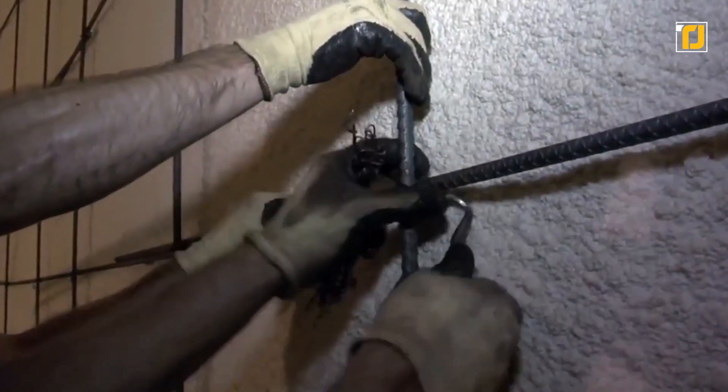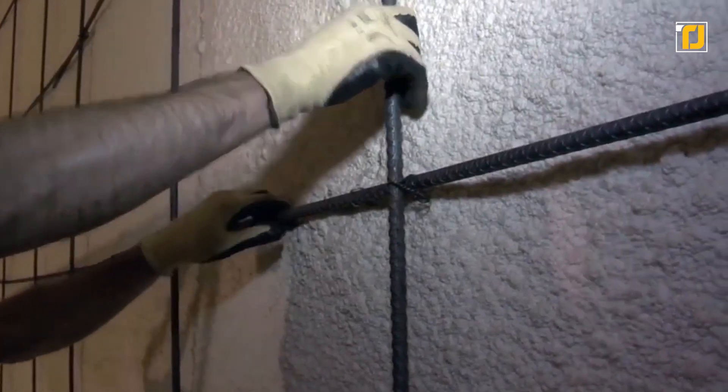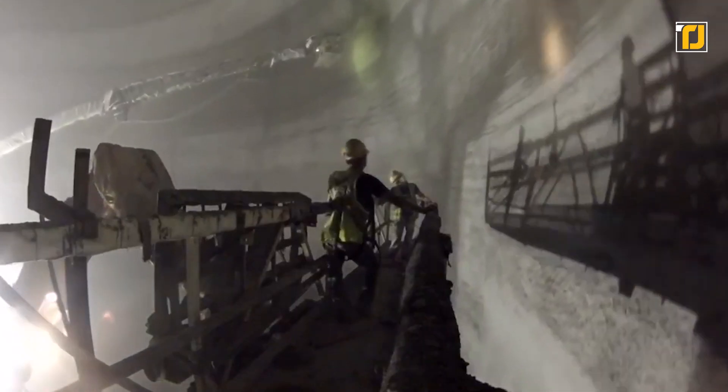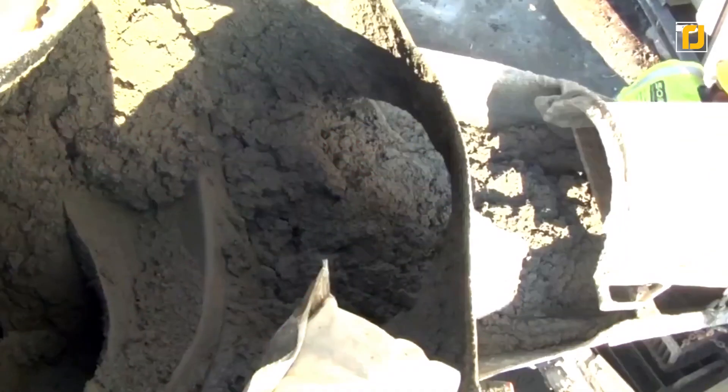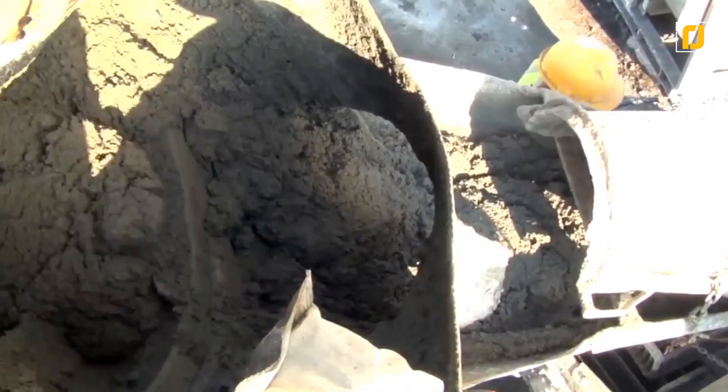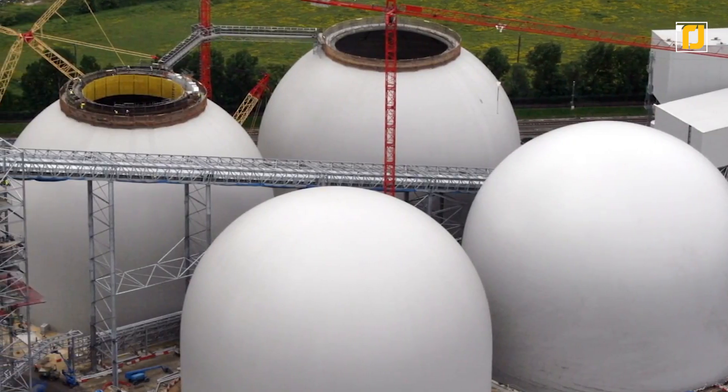The layered construction provides maximum protection to your stored products. Such a construction also grants your space a longer life and reduces the need for maintenance. All in all, the dome technology is sure to revolutionize energy and mining industries that could make use of the improved storage space.